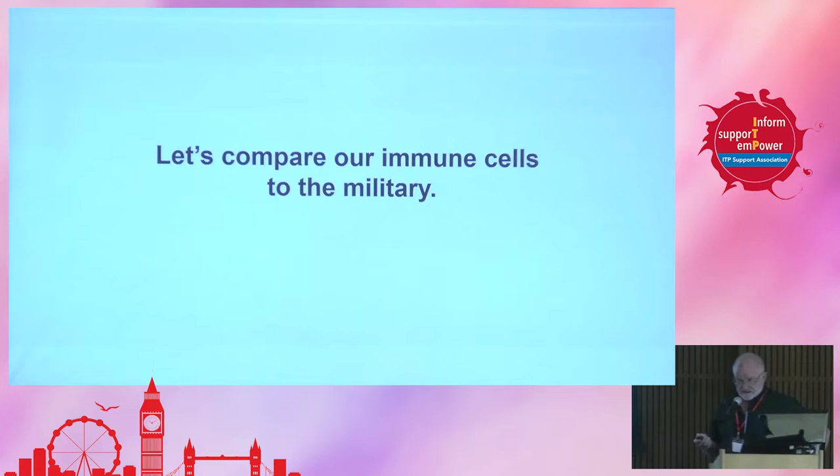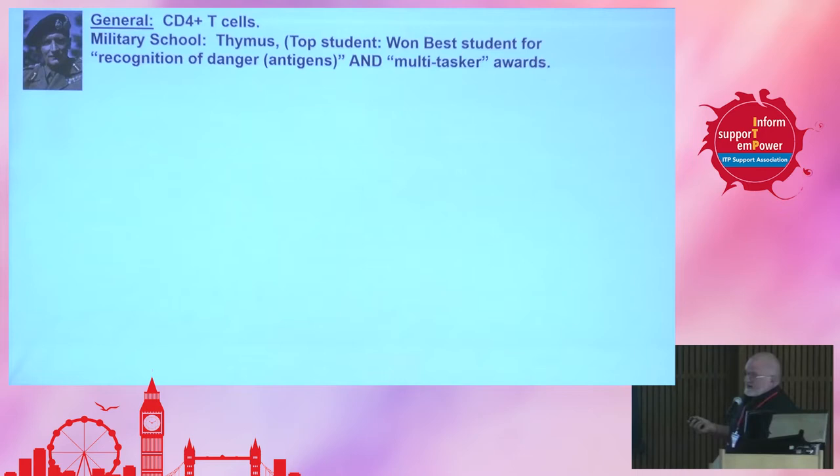Let's talk about the general of the immune system — these are what are called CD4-positive T cells. This general went to his military school, was in the thymus, which is a gland under your breastbone, and he was a top student. He won best student for recognition of danger, which is mostly foreign antigens, and he was a multitasker — he could do many, many things.